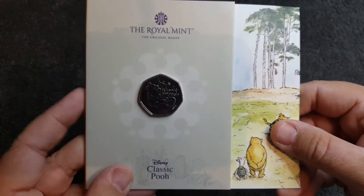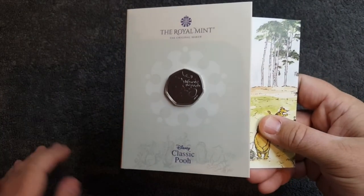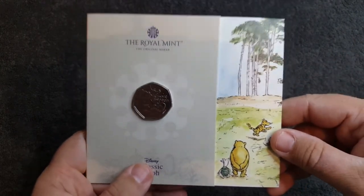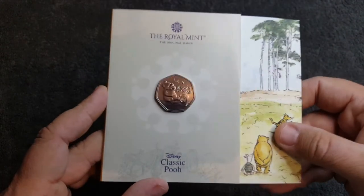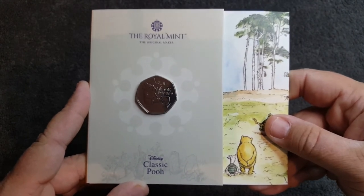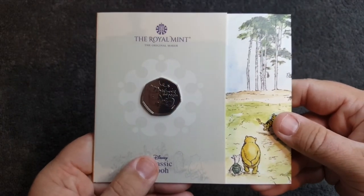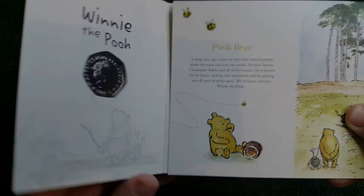Okay, so there we have it for another packaged coin review from the Royal Mint. If you did enjoy this video please leave me a like, and if you're not already subscribed to the channel that would be absolutely fantastic. Press that notification bell and you will always be notified when I upload new videos. Also, leave me a comment and let me know if you've got this coin and what you think — I do love reading through your comments. Thank you so much for watching, and always remember — there's always two sides to every coin if you take the time to look.